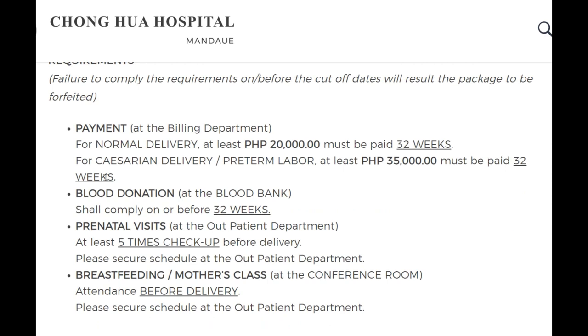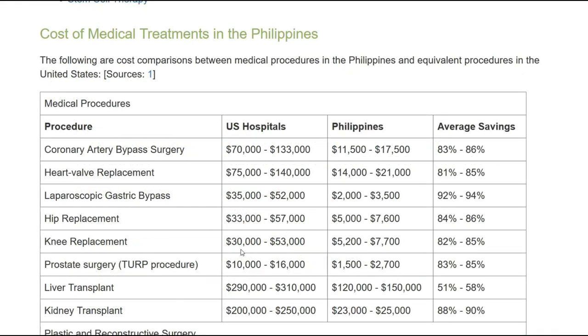Their requirements state that at least 20,000 pesos must be paid by 32 weeks — not entirely sure what that means. There are going to be differences between hospitals and doctors in the big cities versus out in the provinces.